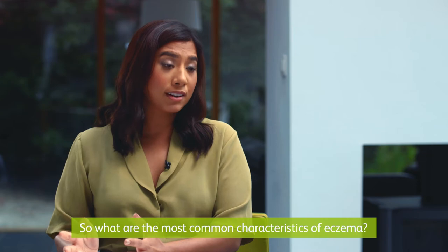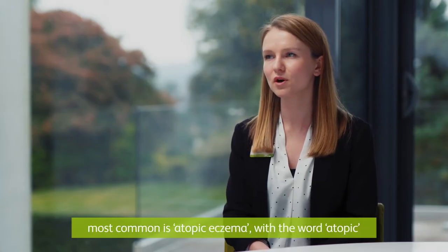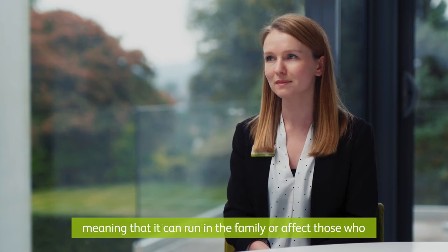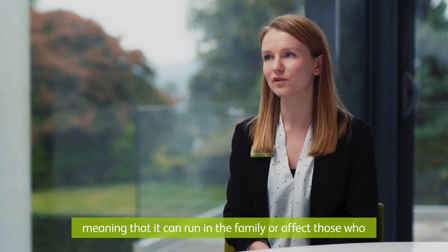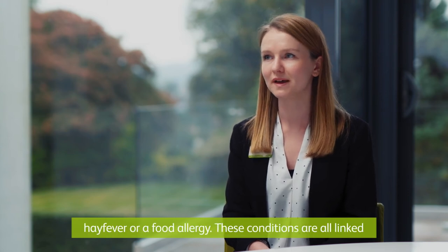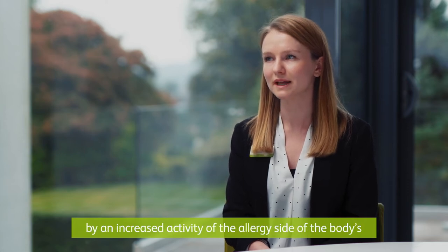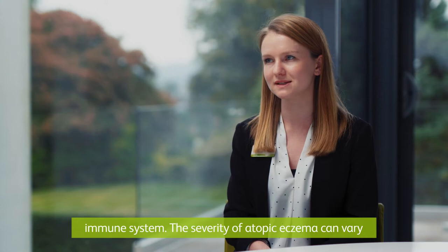There are many different types of eczema, however the most common is atopic eczema, with the word atopic meaning that it can run in the family, or affect those who already have other types of allergies, such as asthma, hay fever or a food allergy. These conditions are all linked by an increased activity of the allergy side of the body's immune system.